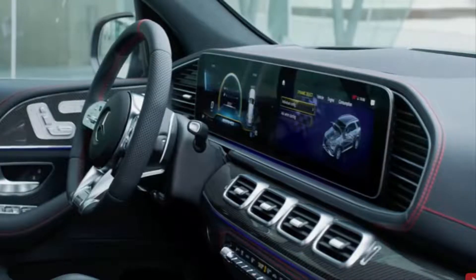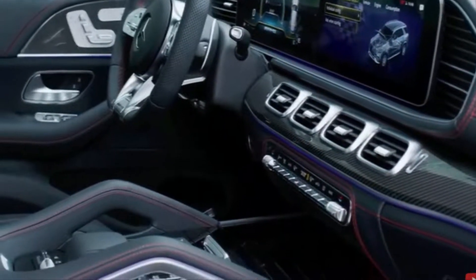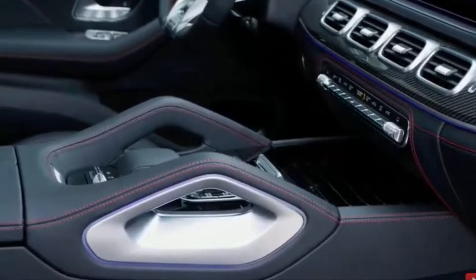This is where things get more exciting for the GLC. While the overall layout of the dashboard looks the same, some key additions arrive on the technology front, starting with the Mercedes-Benz User Experience multimedia system.